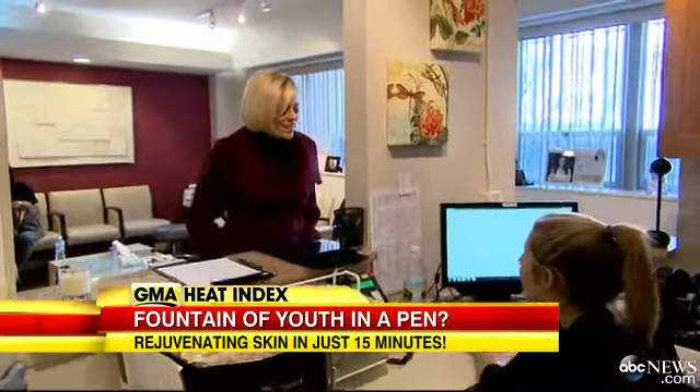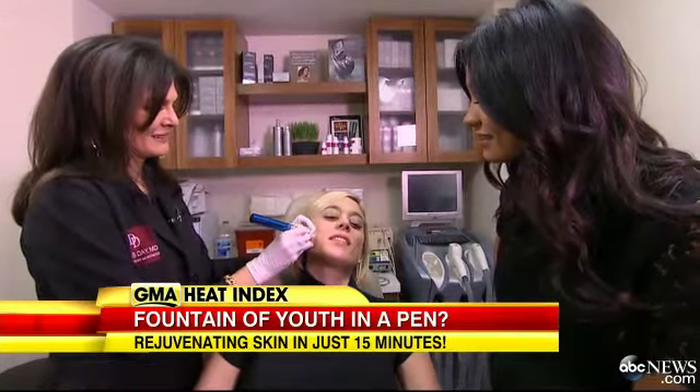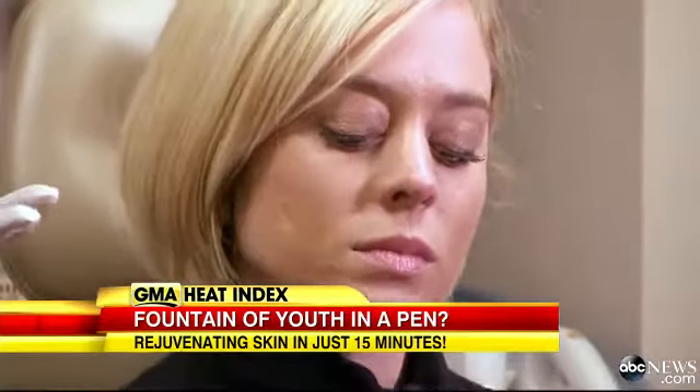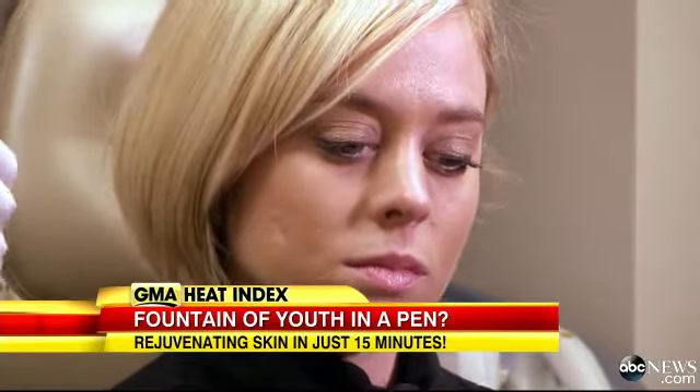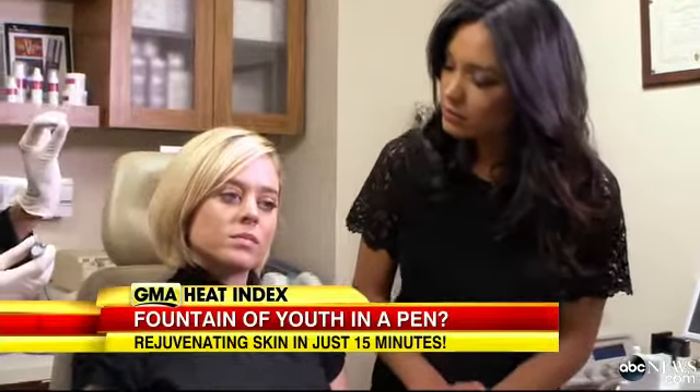Abigail Classy has been getting the SkinPen treatment from New York City dermatologist Dr. Doris Day for about six months. I popped in on one of her recent appointments. She has a little bit of a depressed scar from acne in the past. It's about five to seven sessions of the SkinPen. And as the new collagen is stimulated, I might use an injectable like Juvederm. And 10 years from now, she'll still look perfect.